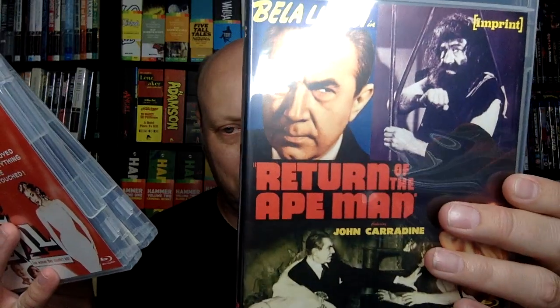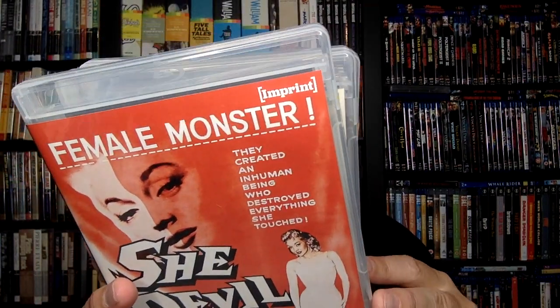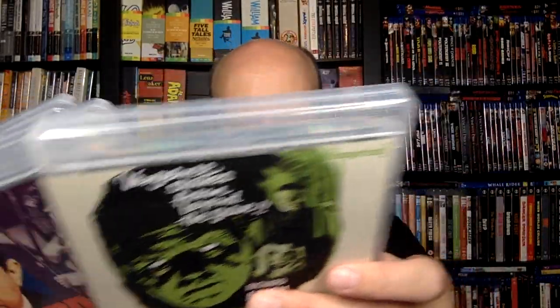So you'll get The Phantom Speaks and Vampire's Ghost on one disc; Return of the Ape Man and Valley of the Zombies on another; and She-Devil and The Unknown Terror on the third. A lot of stuff in here. You may be saying the bit rate will suffer with two movies on each disc — normally I'd say you're right, but in this case these movies tend to be around an hour. So that's something I kind of love about them — they're not particularly long. But let's get into this.